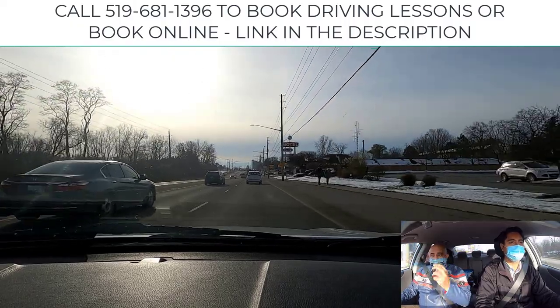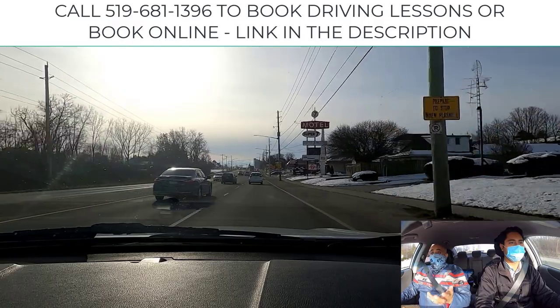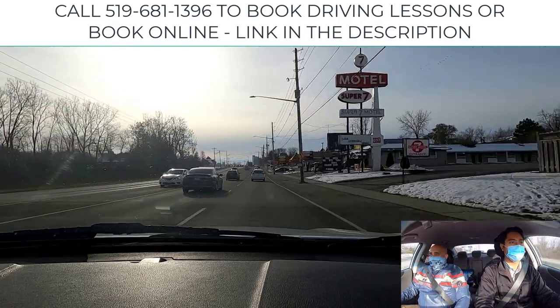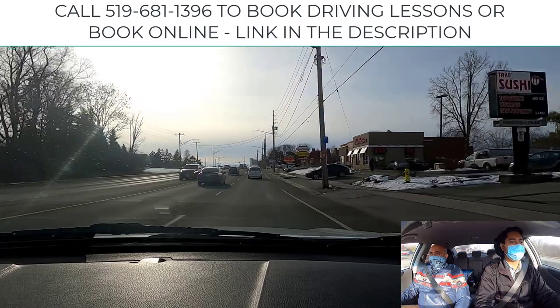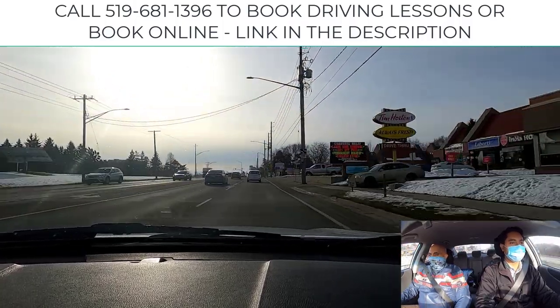Stage three is to brake. But if we're following too closely, you'll have to go to the brake right away. We're looking up ahead — lead time, targeting our intended path — and you're doing a great job.